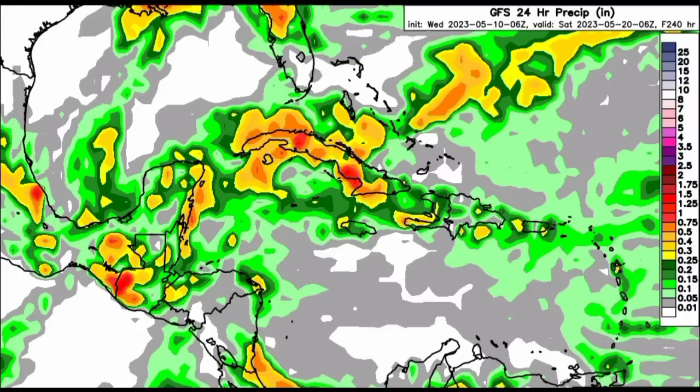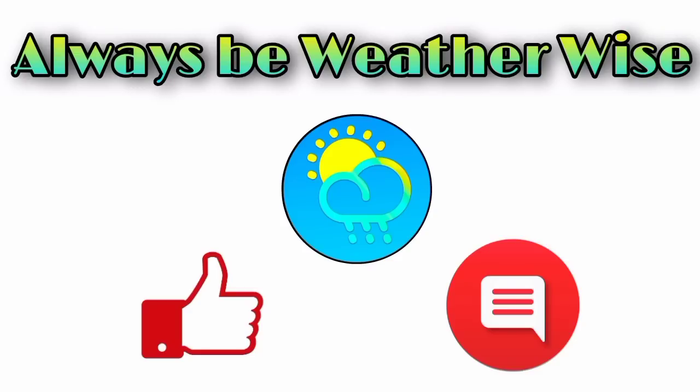That is pretty much it for right now. If you have any questions, feel free to leave them down in the comments — I will try to respond as best and as soon as I can. Remember to always be weather aware. Thank you.